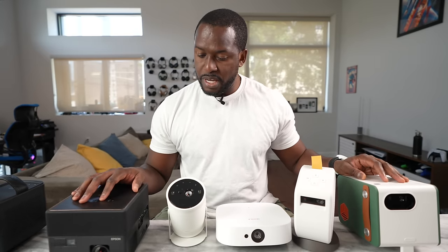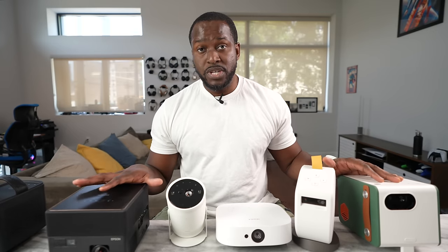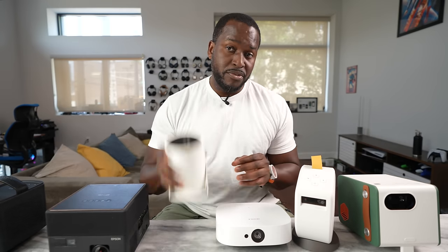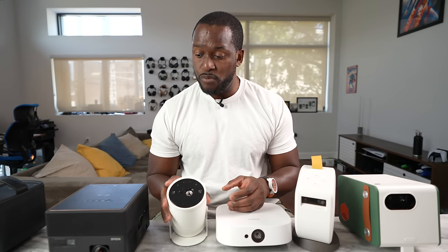So those are the projectors. With all these projectors, they all have built-in speakers — that's something they all have in common. Out of all these projectors, four of them have batteries built in, while the Samsung can actually use an external battery source like a power pack, and the Epson does not.